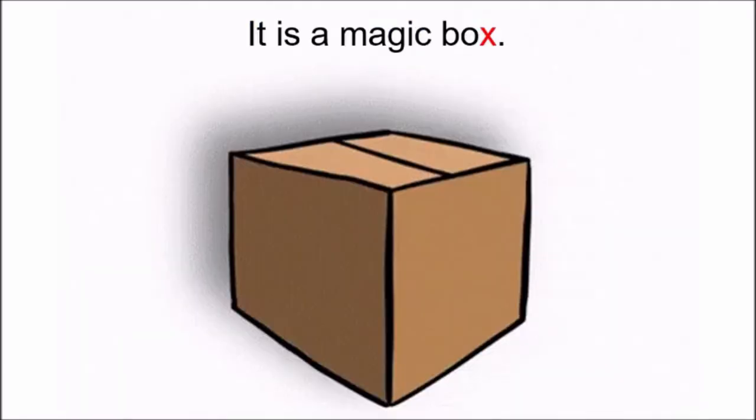Look children, it is a magic box. Did you hear the sound of X in the word box? Good! And this magic box will open only when you say the magic words. The magic words are: Abracadabra, gilly gilly choo. So let us all say the magic words. Abracadabra, gilly gilly choo.